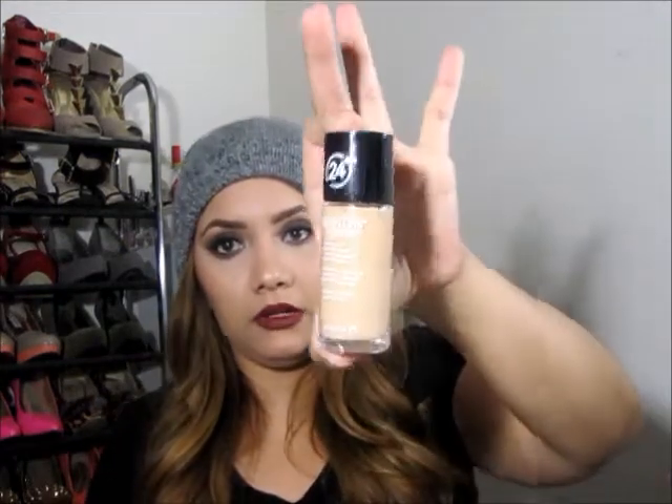At Rite Aid I got the Revlon ColorStay 24 Hour Makeup in color 310 Warm Golden — I wanted to try this one out. I also got the Revlon Brow Fantasy Pencil and Gel in Light Brown. It has the pencil for your eyebrows and a gel. It seemed interesting so I wanted to give it a try — I tried the Maybelline one and didn't like the brush so I returned that. I believe I got the Revlon stuff 40% off as well.